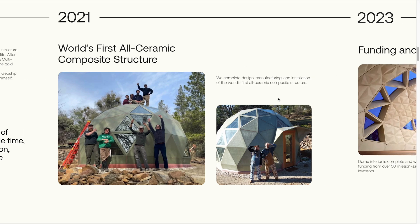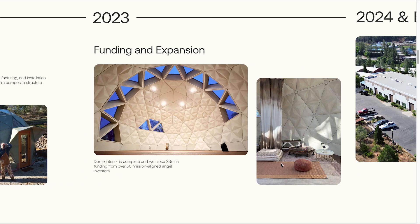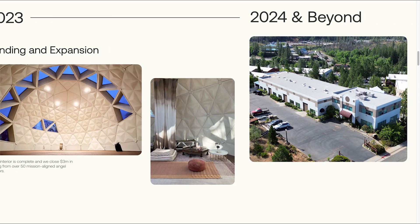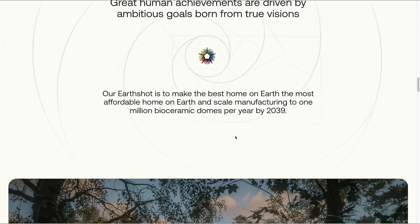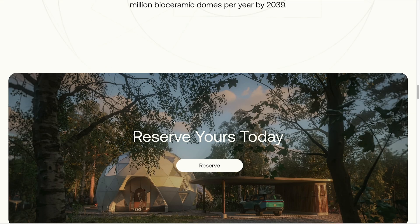This was just the external, and then in 2023 the interiors were completed. I also visited the dome — very amazing in person. They learned a lot from this prototype as well that they'll take into 2024 and beyond. One big thing they've done lately is their goal to make a net-zero bioceramic dome by 2039, which is very possible.